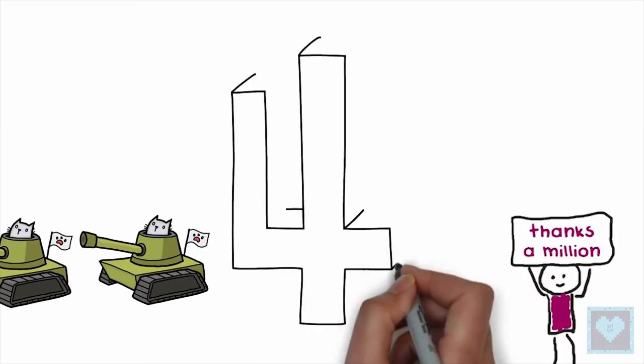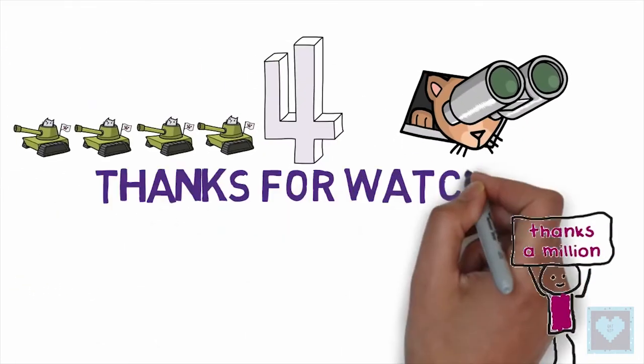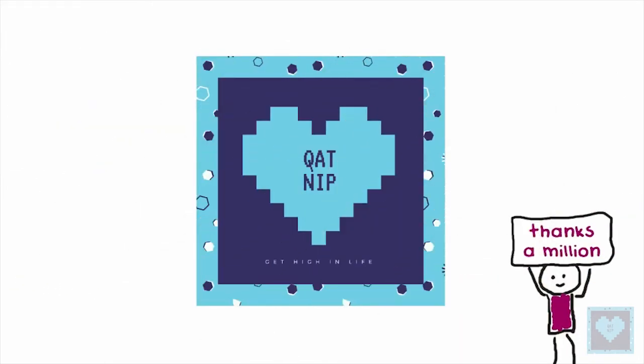That's it for this video and we hope you liked it. A million thanks to our dear subscriber family for your continuous support, and until next time, stay tuned for more.